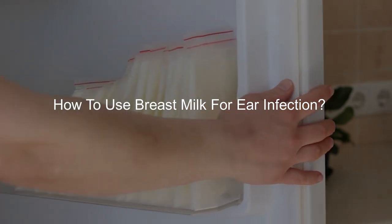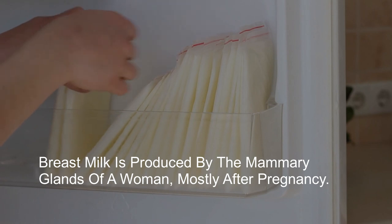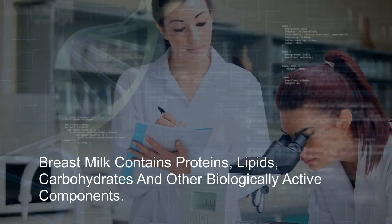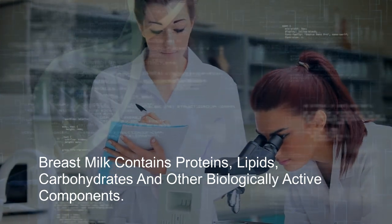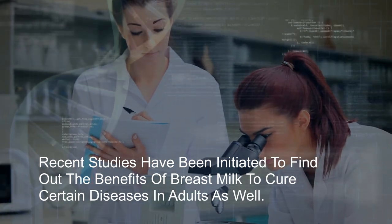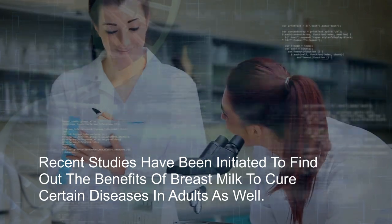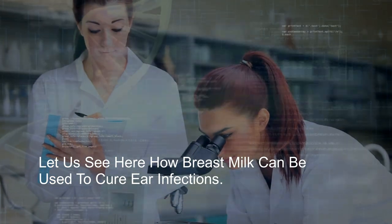How to use breast milk for ear infection? Breast milk is produced by the mammary glands of a woman, mostly after pregnancy. Breast milk contains proteins, lipids, carbohydrates, and other biologically active components. Recent studies have been initiated to find out the benefits of breast milk to cure certain diseases in adults as well. Let us see how breast milk can be used to cure ear infections.